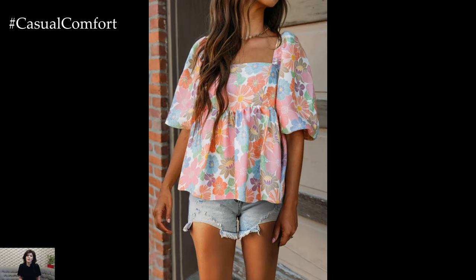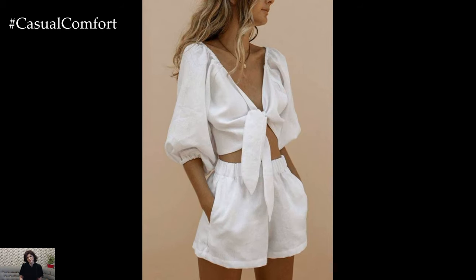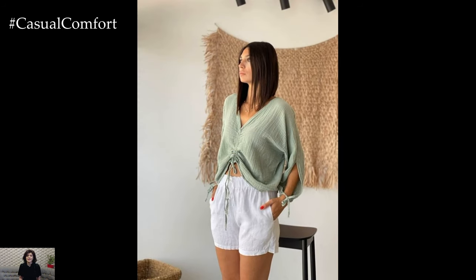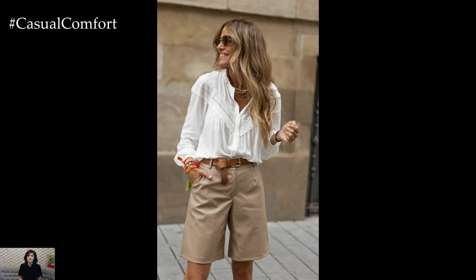Another popular blouse style for summer is the crop top. Crop tops, which expose a bit of the midriff, are playful and youthful. They pair exceptionally well with high-waisted shorts, creating a balanced silhouette that's both trendy and flattering. Crop tops come in many forms, from simple tank tops to more elaborate designs with ruffles or off-the-shoulder cuts.